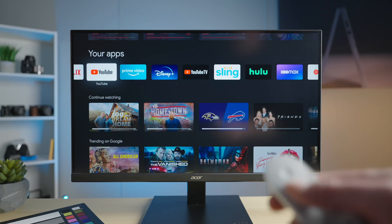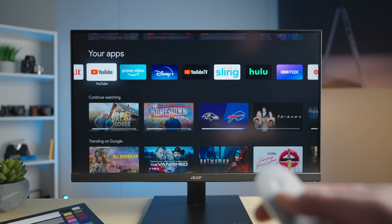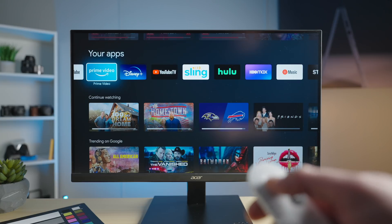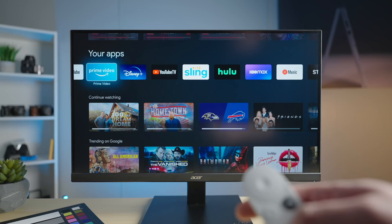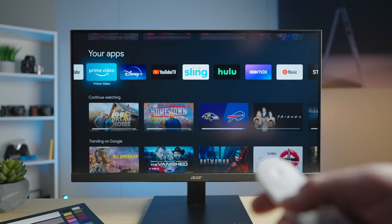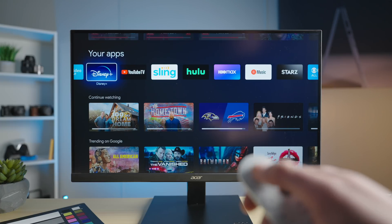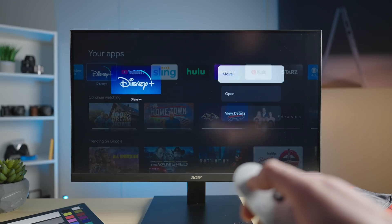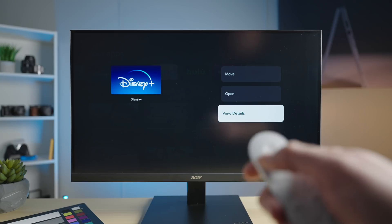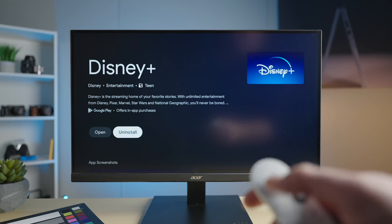Our final quick trick is the ability to quickly delete applications. The Chromecast doesn't come with a lot of storage, so it's nice to know how to quickly go through and delete stuff. You could use the settings shortcut we talked about earlier, dig down into your applications, and delete them that way. Or, say you're done with Disney Plus and you don't want it anymore — all you have to do is long press the center button for just a second, then move to open and view details. From there, you'll be able to go in and uninstall the application just like that.